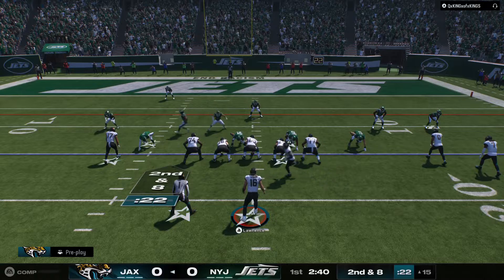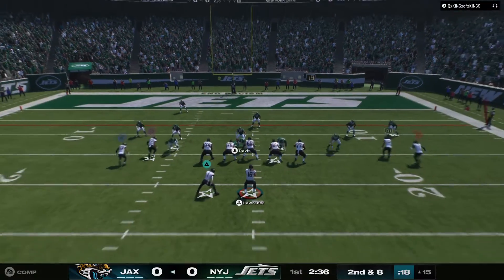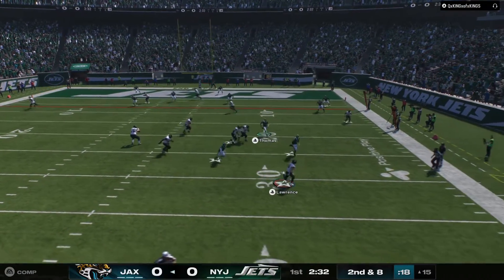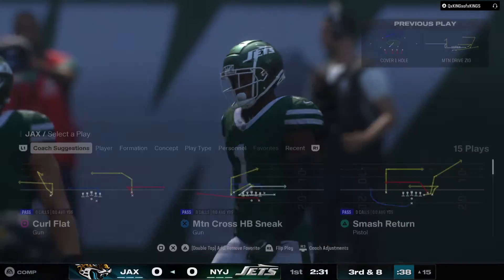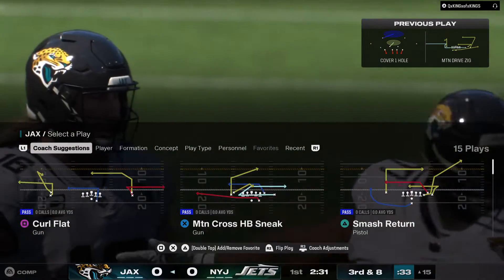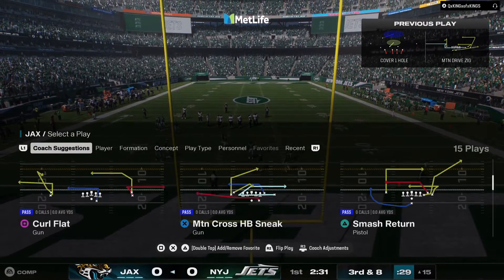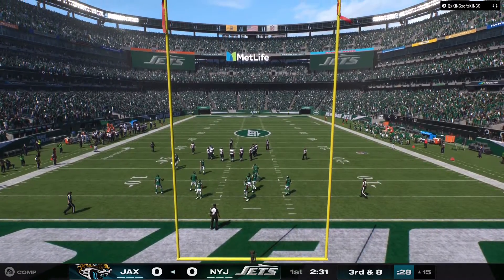Motion man left is Kirk. Lawrence throws again — flushed to his right and he just chucked that one out of bounds out of everyone's reach. Maybe a wise call not to take a sack in this part of the field. It brings up third down. It's been a good opening drive offensively thus far, but they don't want to waste it and settle for a field goal attempt after that incompletion.